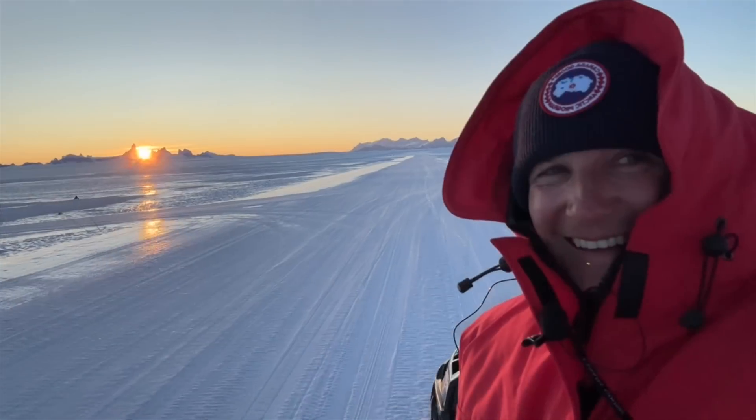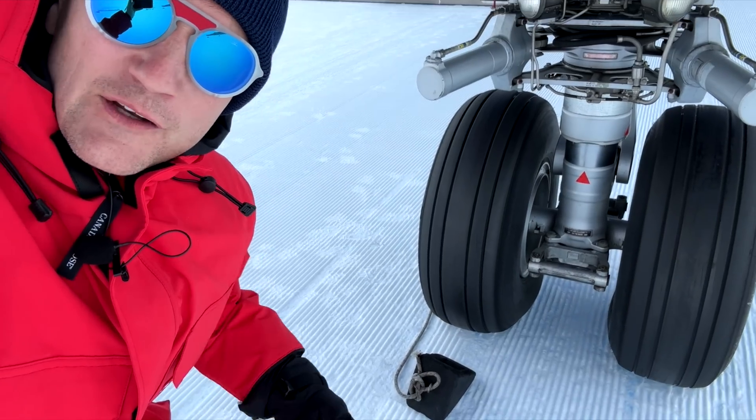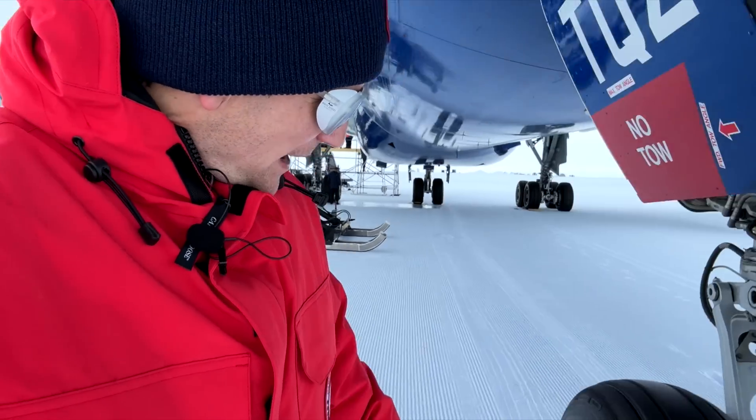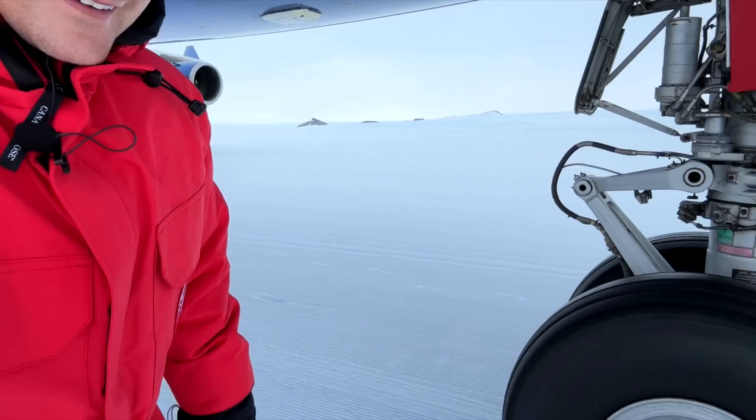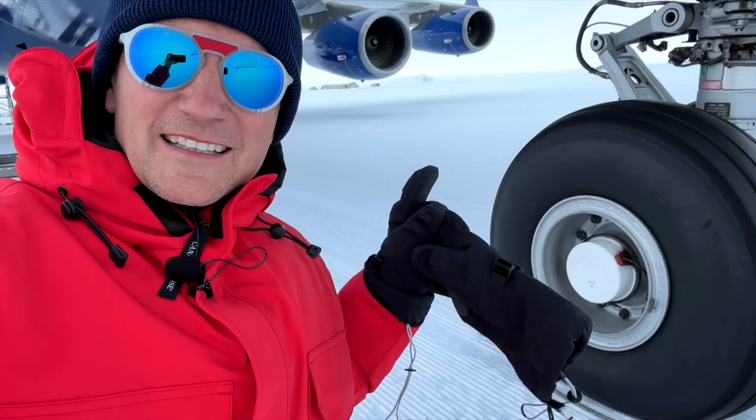A big thank you to the ground crew who took me to the shooting locations with one of these. Here's a really cool fun fact: I'm at the nose gear of the plane right now, and you can see the chock is not fully pushed against the tire — and same at the back. The reason they do that is in case there's slight movement and the chock actually freezes through the ice, it'll be really difficult to remove. That's why they place them a little apart — also at the main landing gear — just to ensure they can actually release them again.